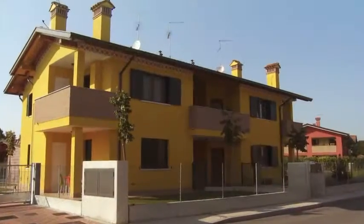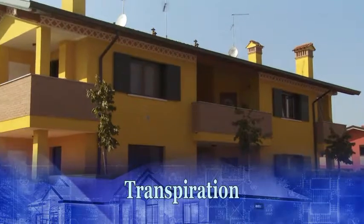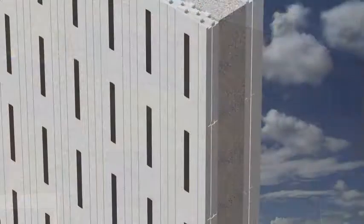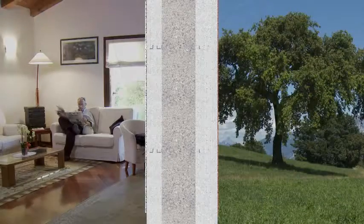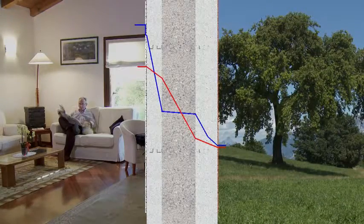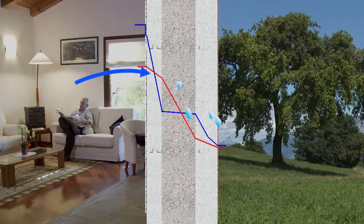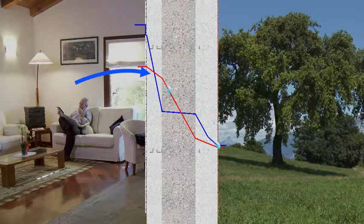The importance of permeability must be added to that of the maximum stability of the structure. The walls fabricated by Klimablok are immune to internal condensate formation. Any eventual condensation that could accidentally form due to particular climatic conditions will migrate towards the outside, thanks to the water vapour transmission capacity of the walls.